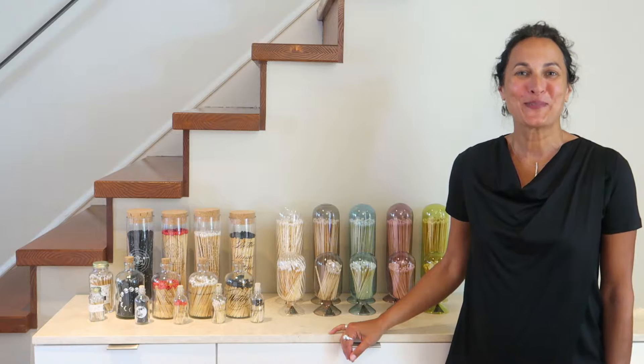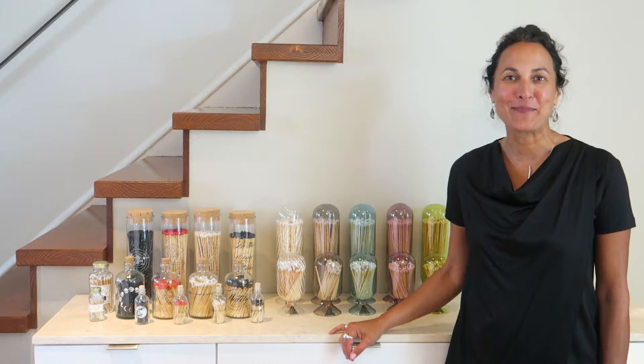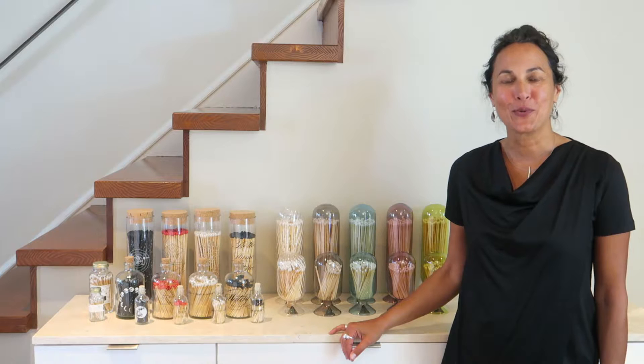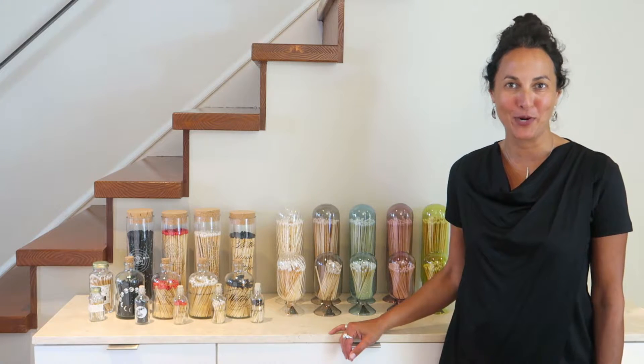Hi, I'm Suji Maswani and together with my husband Jeff Weiser, we founded Scheme Design in 2004. I wanted to share with you the crazy true story about how the first ever match bottle came to the retail market.